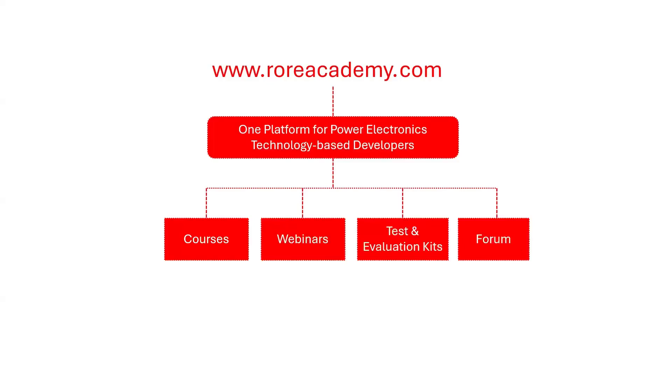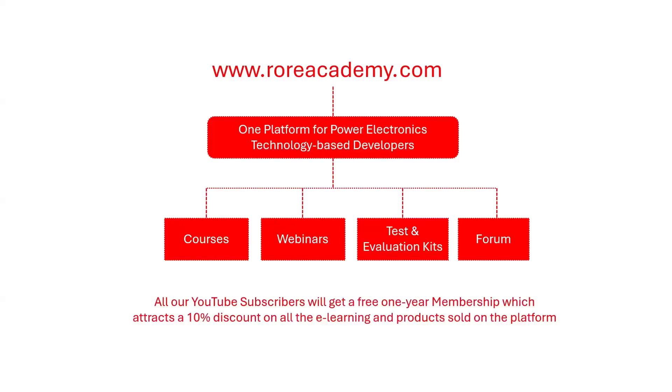All our YouTube subscribers will have access to one-year free membership, which attracts a 10% discount on all products. Remember, think deep, think beautifully.